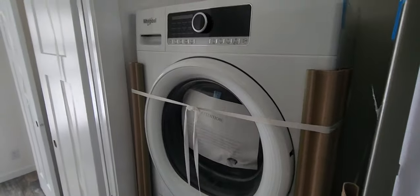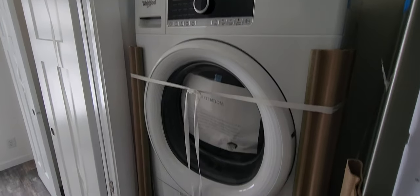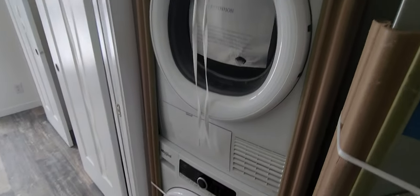We also have the stackable washer and dryer installed. They can be tough to find, but what you're going to want is a 24-inch wide stackable washer and dryer — it fits well in this area.